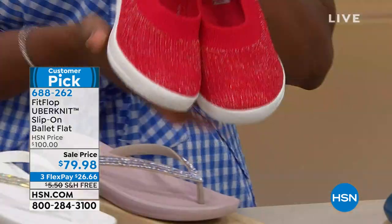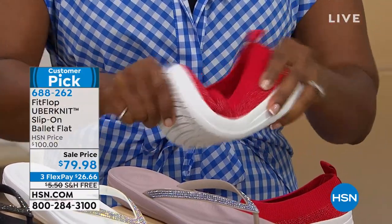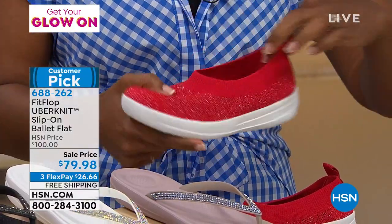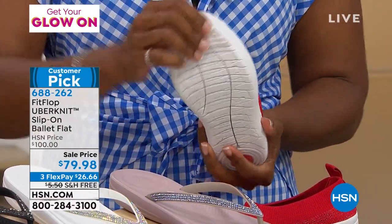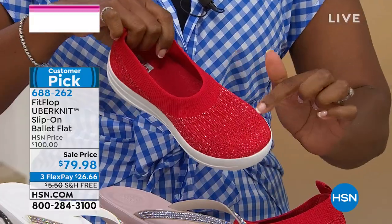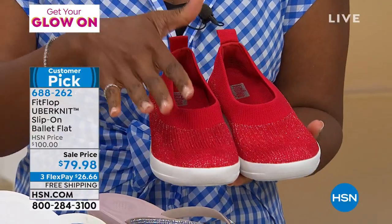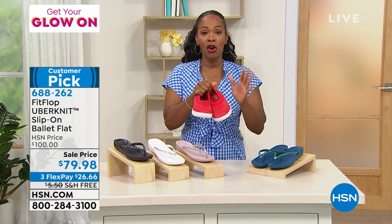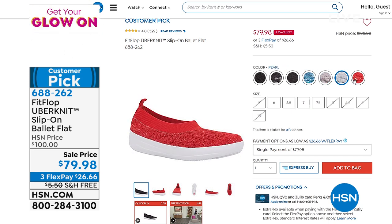Something else from FitFlop — these are called the Uberknit. It's a slip-on ballet flat. Stretch, slip-on, nothing to lace or buckle. Easy to pull on — you even have a pull tab right here in the back. You've got great support and grip along the bottom, arch support on the inside, and I love the metallic threading running through. If you love the idea of a slip-on but need something a little more athletic than a ballet flat, do these. These are on a customer pick — we took about $20 off of the regular HSN price.